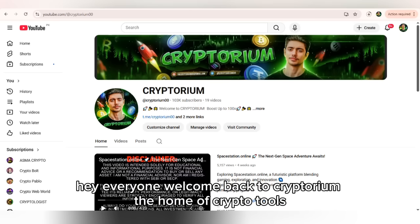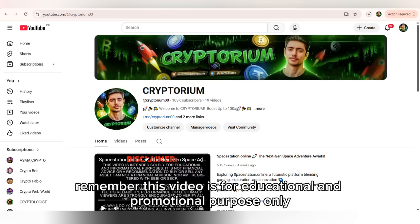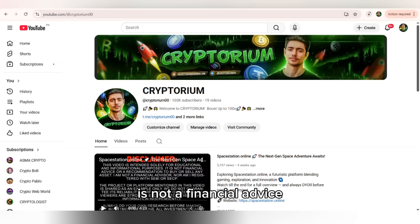Hey everyone, welcome back to Cryptorium, the home of crypto tools, hacks, privacy hacks, and everything you need to stay secure online. But before we dive in, remember this video is for educational and promotional purposes only — it is not financial advice.